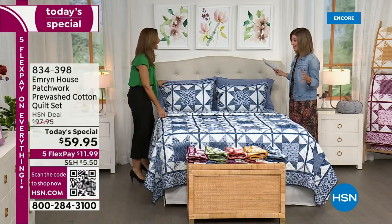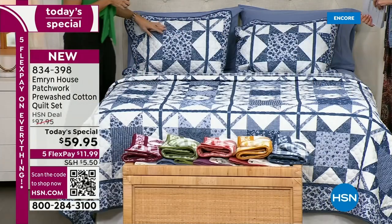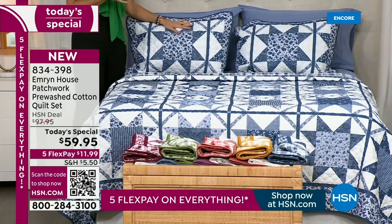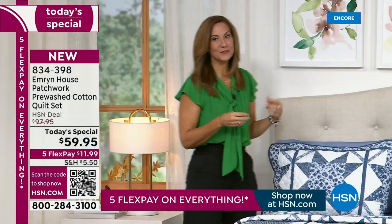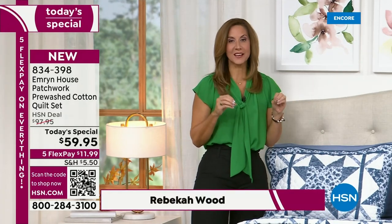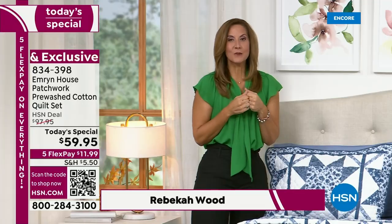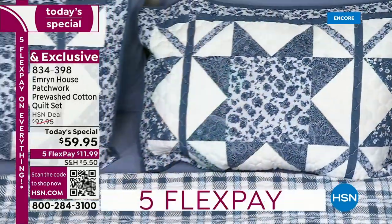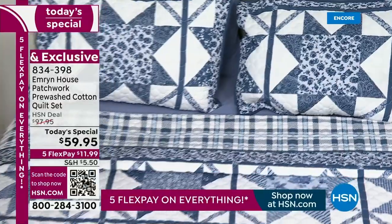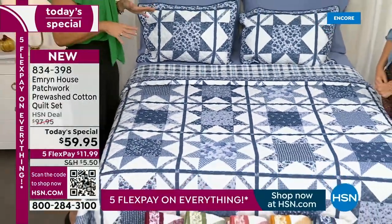Why has it taken us 10 years to bring home a genuine, gorgeous cotton quilt set? It's 100% cotton — from the feel of it, from the look of it, you can see this is just a quilter's dream. It's heirloom worthy. When you get this home and cuddle up with it, you're going to know it's something you'll be able to pass down and enjoy for decades to come.